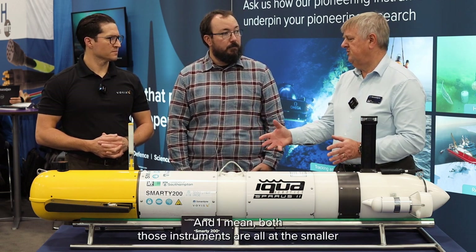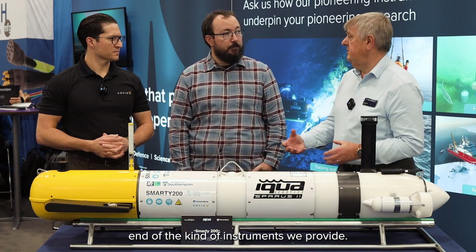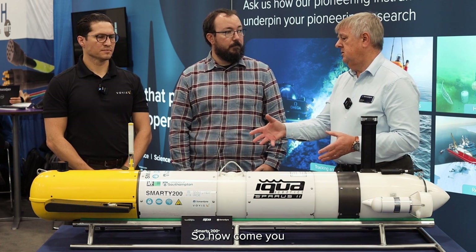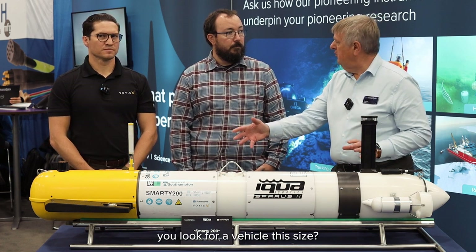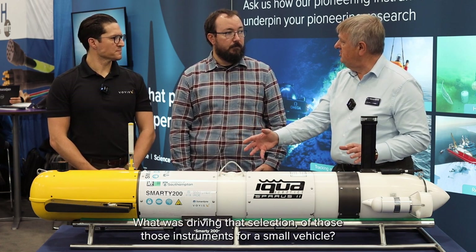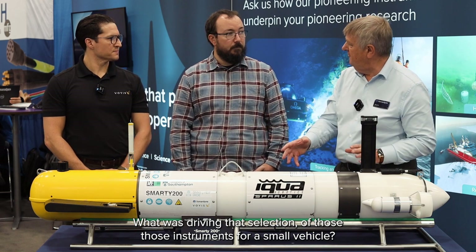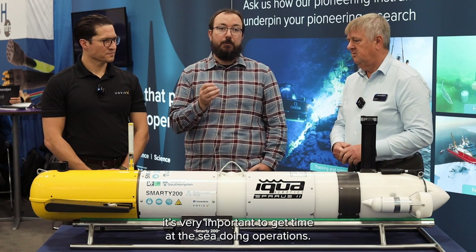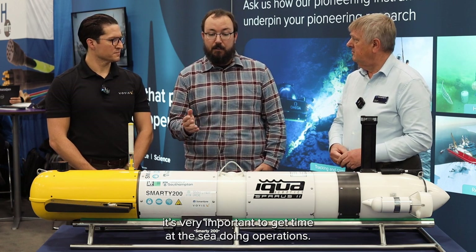Both those instruments are at the smaller end of the kind of instruments we provide. So how come you went for a vehicle this size? What was driving that selection of those instruments for a small vehicle? Right, so that's a good question. Coming from the university, it's very important to get time at sea doing operations.